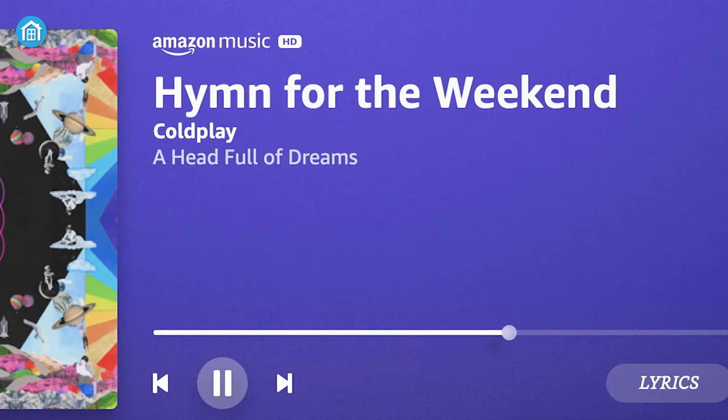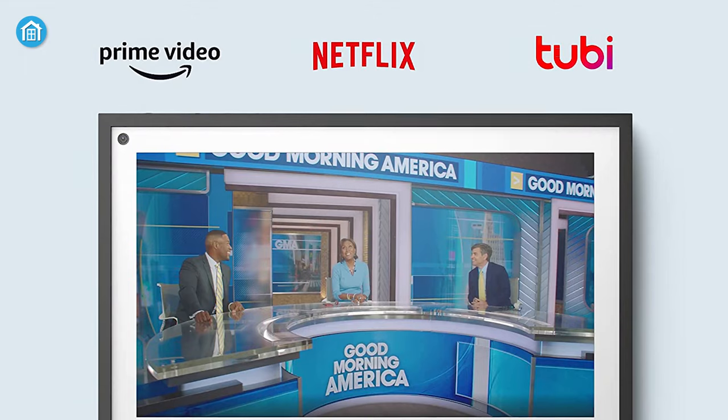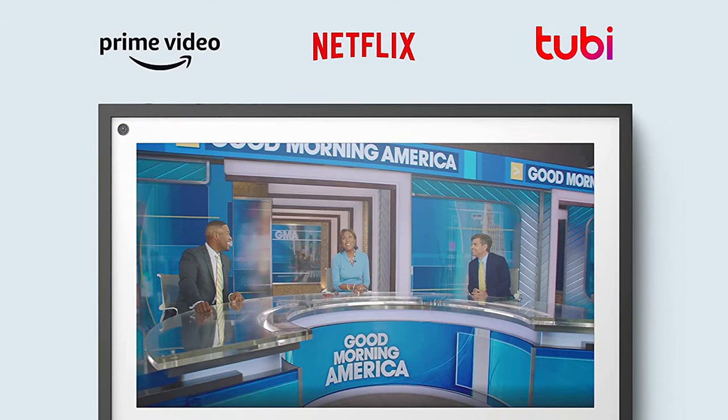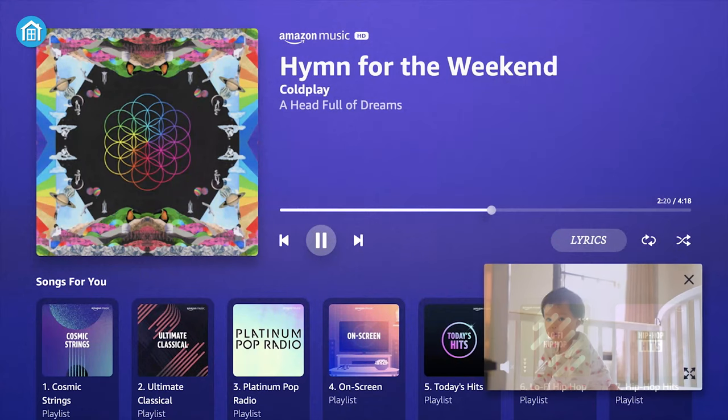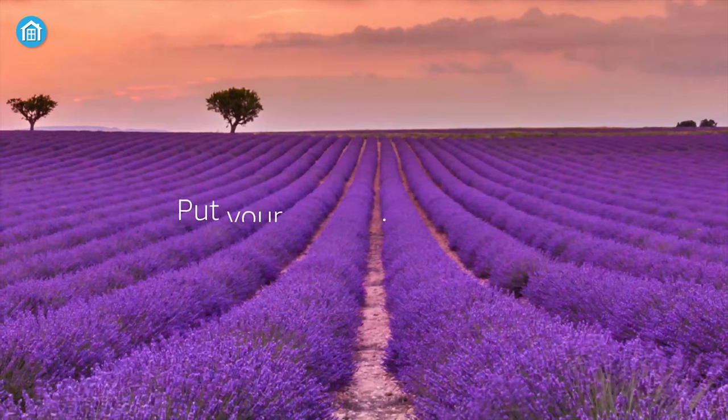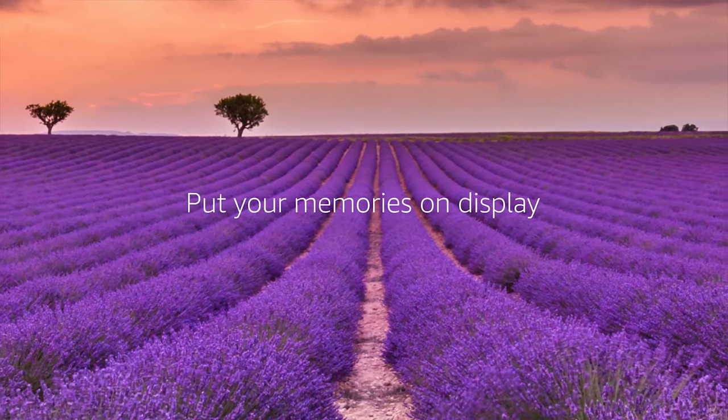You can wrap yourself up in ultimate home entertainment and never feel bored, since the Echo Show 15 lets you play your favorite videos from Prime Video or any third-party streaming service. When you're on a video call or watching content, you can hear better thanks to its dual 1.16-inch side-firing speakers that deliver adequate sound every time.